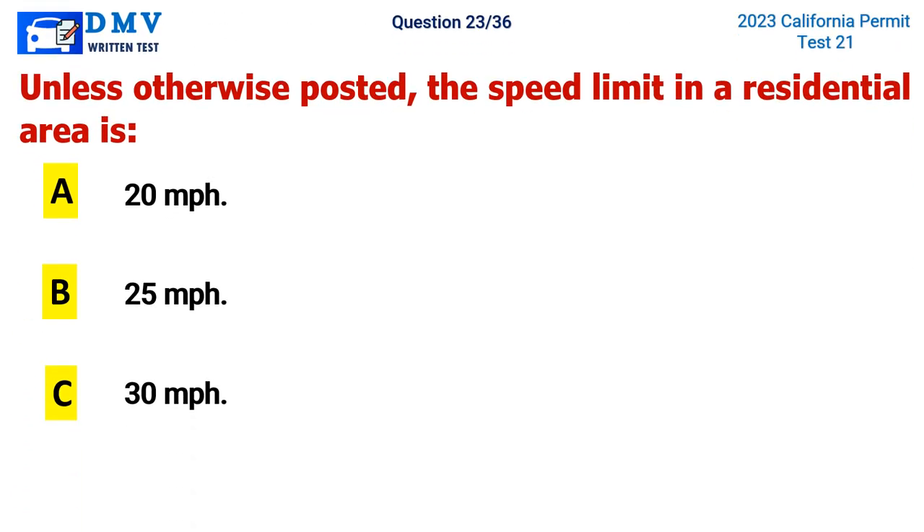Question 23. Unless otherwise posted, the speed limit in a residential area is: A. 20 miles per hour, B. 25 miles per hour, C. 30 miles per hour.